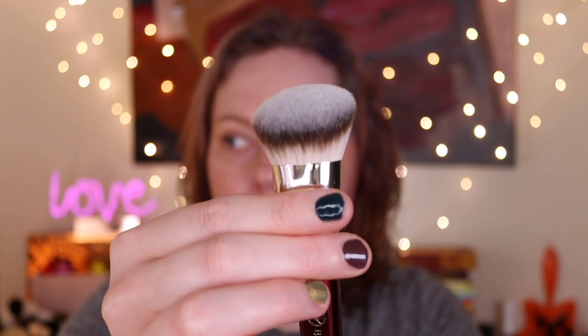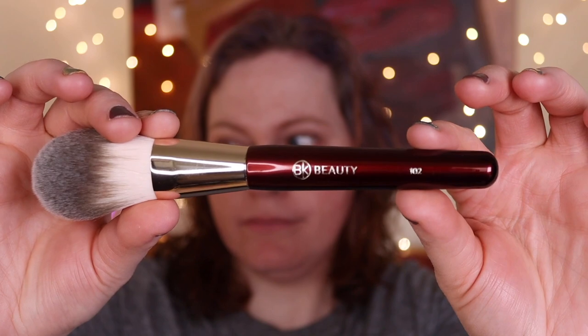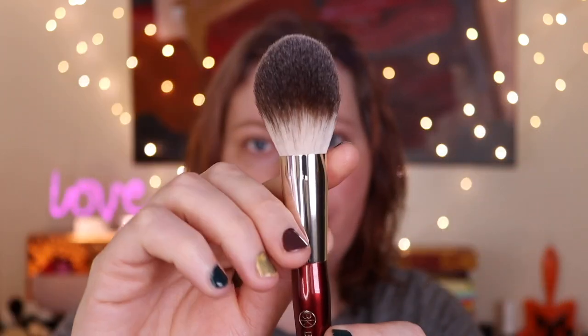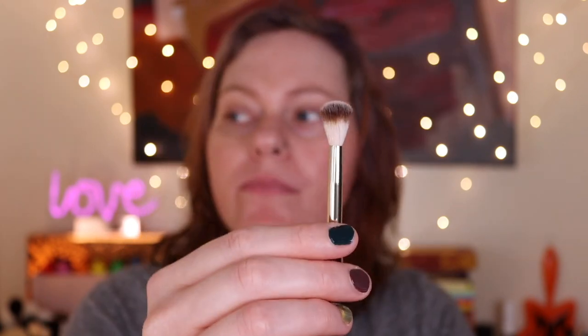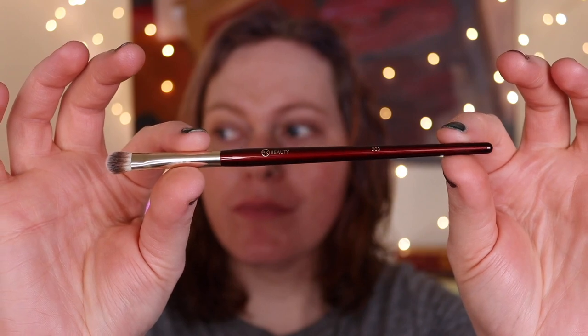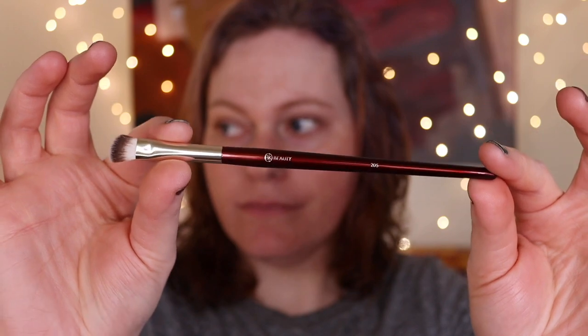The brushes from BK Beauty that I got are from the Essentials Brush Collection. In the Essentials Brush Collection, you get four face brushes and five eyeshadow brushes. These are all 100% cruelty-free vegan fiber. The fibers are more consistent with less breakage, and they have a luxurious feel with flawless performance and superior pickup and payoff. In this set is the 101 Contoured Foundation Brush, the 102 Large Powder Brush, the 103 Bronzer Brush, the 104 Tapered Powder Brush, and the five eyeshadow brushes: the 201 Blended Crease Brush, 202 Defined Crease Brush, 203 Shader Brush, 204 Smudger Brush, and 205 Contoured Shader Brush.